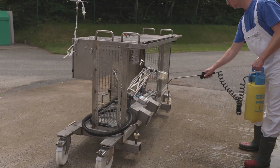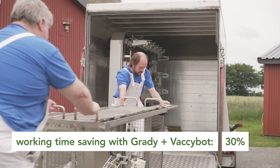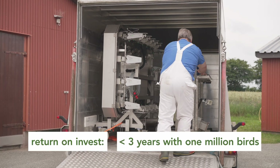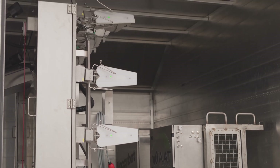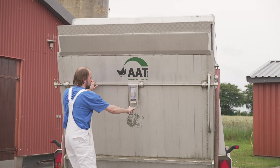With Vaxibot, vaccination efficiency is greatly improved, resulting in up to 30% labor savings and a return on investment within three years for operations handling 1 million birds. AAT's Vaxibot ultimately provides rapid, precise, and automated vaccination integrated into the grading process.